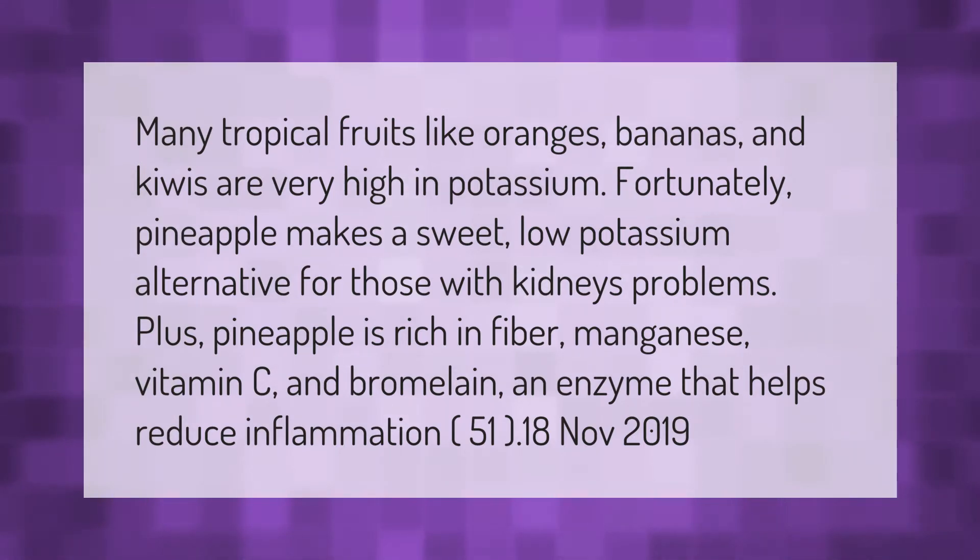Fortunately, pineapple makes a sweet low-potassium alternative for those with kidney problems. Plus, pineapple is rich in fiber, manganese, vitamin C, and bromelain — an enzyme that helps reduce inflammation.